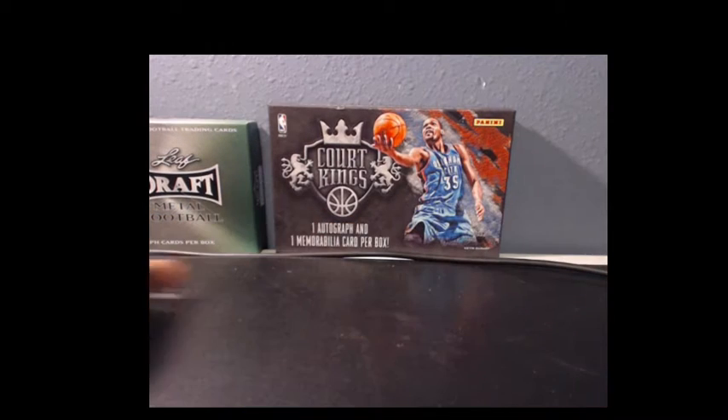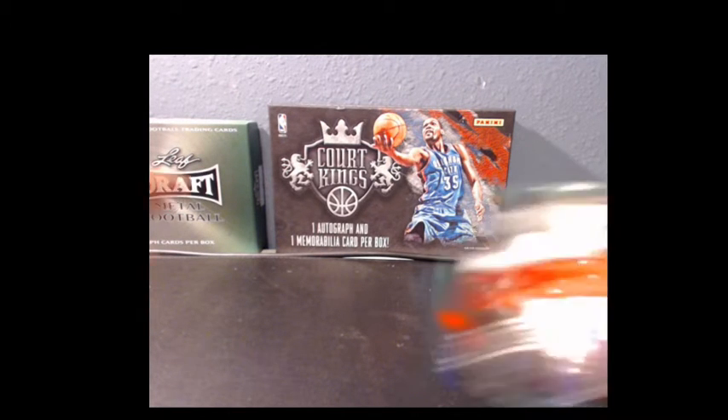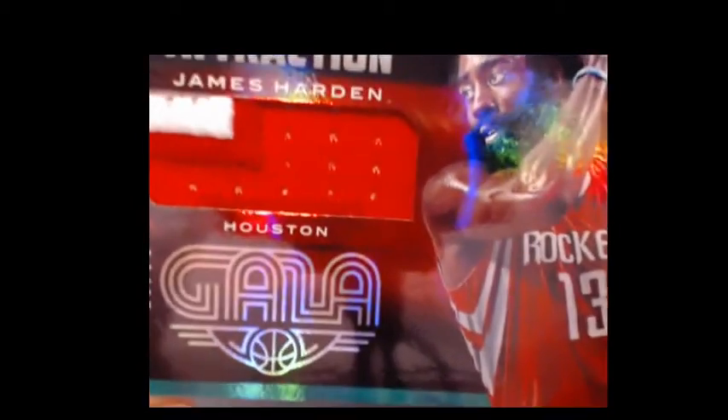Tonight up for grabs is the James Harden 2015 Gala Jumbo Patch. It is so nice, numbered to 25. Let's show it on the camera.